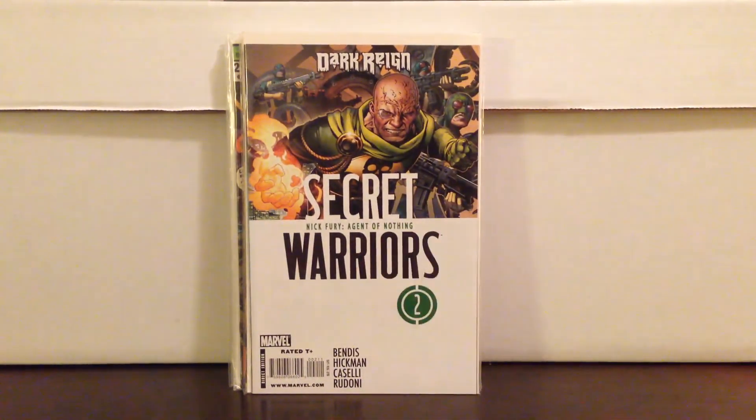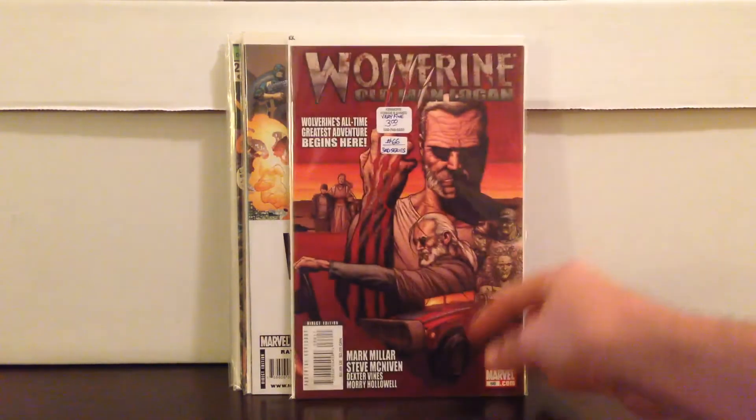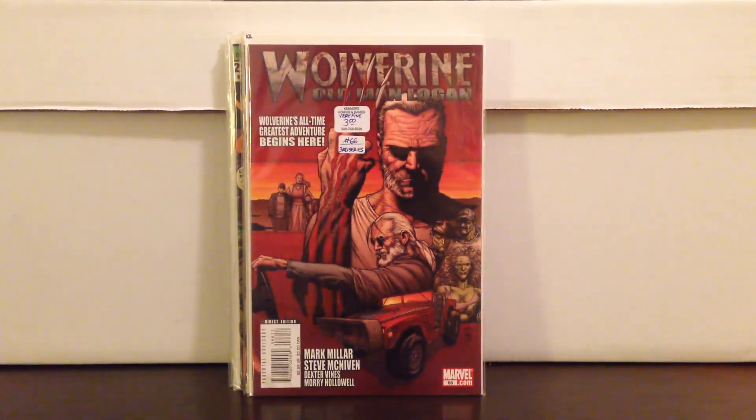Got another Secret Warriors — Kraken. Another book I've been looking to get for a while: Wolverine Old Man Logan number 66, first in the Old Man Logan series. They've kind of teased that if they do another Wolverine movie it'll follow this storyline. Great book to get — paid a little bit less than $3.00 for that.